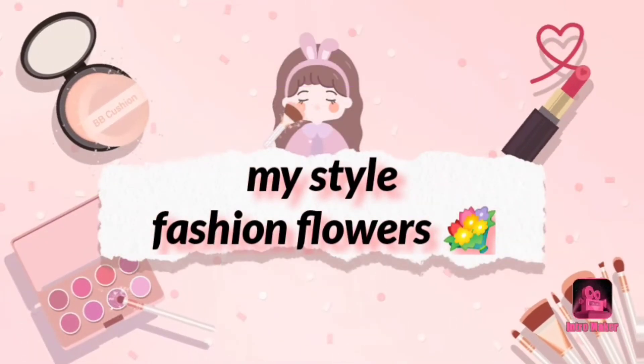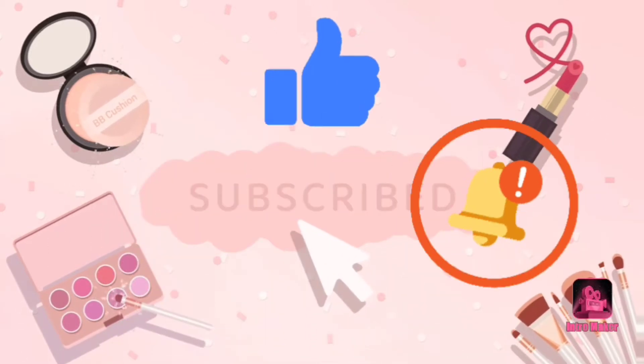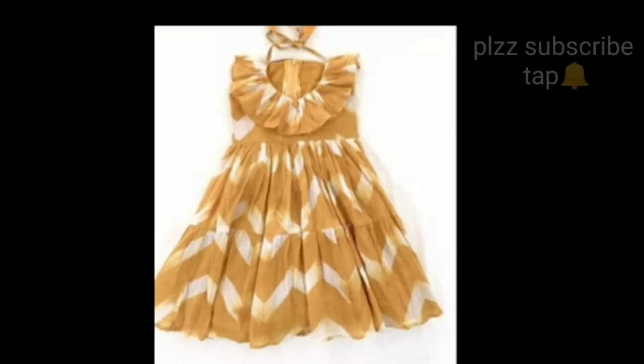Hello friends, welcome to my channel MyStyleFashionFlowers. Friends, I will be able to show you.